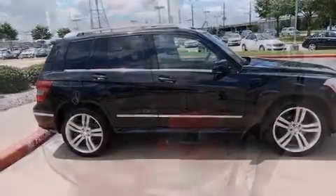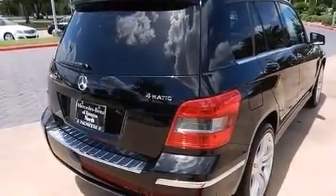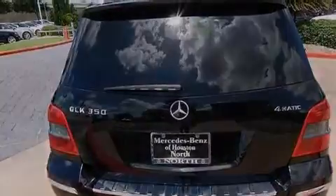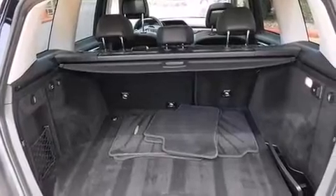Its top features include a front and rear multi-link suspension, traction control and stability control systems, hill start assist, aluminum wheels, roof rails, and a tire pressure monitoring system.